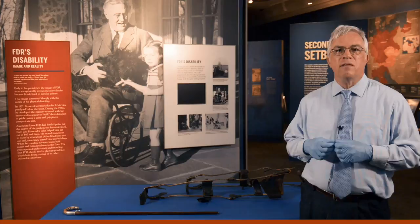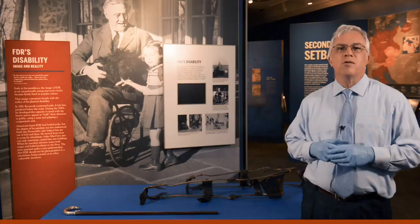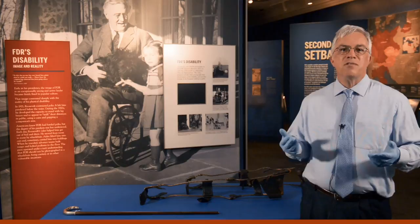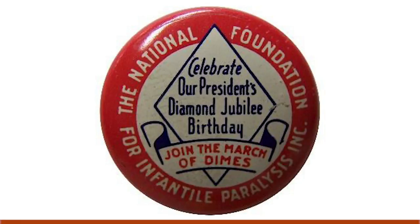Before we end this program, I want to say a little more about FDR's relationship with the Polio Rehabilitation Center he established at Warm Springs, Georgia, and the vital role he played in the eventual eradication of polio. In 1934, President Roosevelt began using the occasion of his birthday to encourage Americans to hold birthday balls to raise funds for the foundation that operated the Warm Springs Center. These events were held around the nation each year. Then in 1938, FDR created the National Foundation for Infantile Paralysis to both support the Warm Springs Center and aid polio victims around the nation. The foundation urged Americans to send their loose change to the president in a March of Dimes. This button was created to promote the president's birthday ball and the March of Dimes in 1942, the year FDR turned 60 years old.